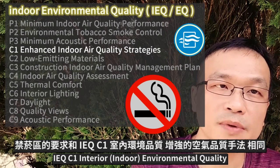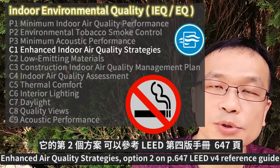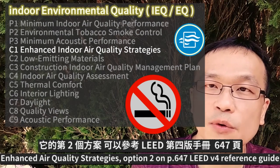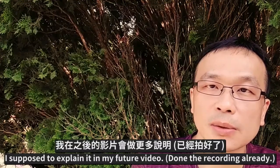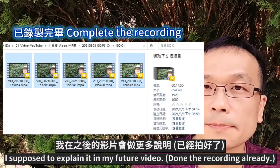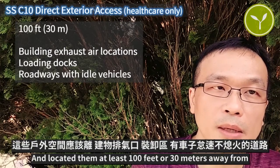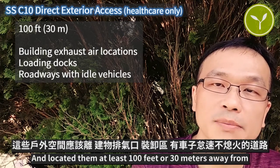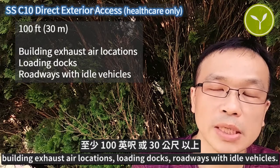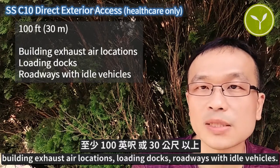The non-smoking requirement should meet IEQ C1, Interior Environmental Quality, Enhanced Air Quality Strategies, Option 2, on page 647 of the LEED v4 Reference Guide — to be explained in a future video. The space must also be located at least 100 feet or 30 meters away from building exhaust air locations, loading docks, and roadways with idle vehicles.